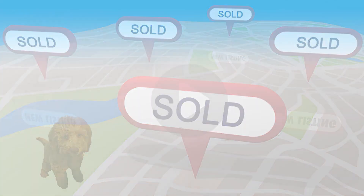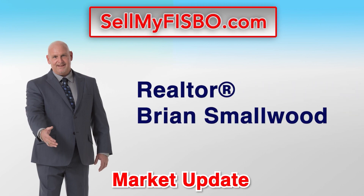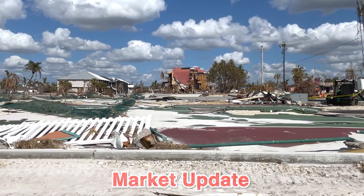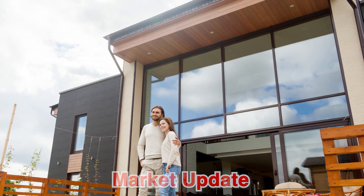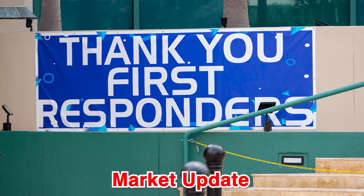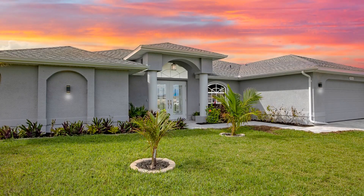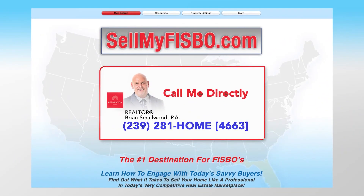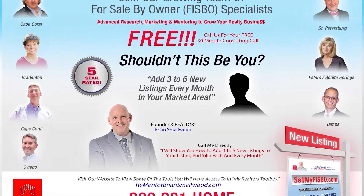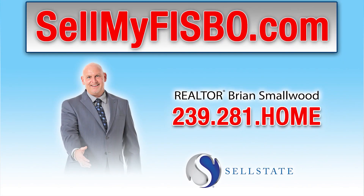Attention Southwest Florida homeowners — are you thinking now may be a great time to sell your home? We interrupt this message to bring you an important real estate market update. I'm Brian Smallwood, 45-year Lee County resident, 37-year licensed building contractor, and long-time realtor. Hurricane Ian has been devastating. Together we will rebuild Southwest Florida better than ever before. A special thanks to all of our first responders — fire rescue, medical, police, and countless others who have put themselves at risk keeping others safe. Let's not forget the thousands of line workers working diligently to restore power. If you've been displaced or need a home, or you're a seller who wants to reach potential buyers, go to sellmyfisbo.com and get connected. We are working with thousands of other realtors to help you get faster results. This message of confidence is brought to you by Brian Smallwood PA and the team at Sell State Realty.